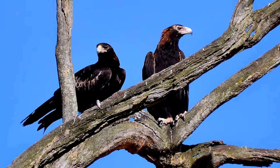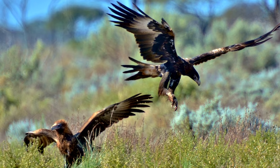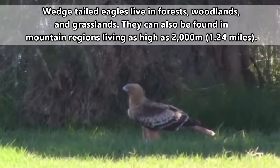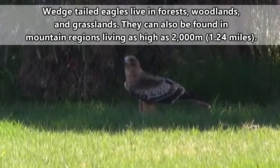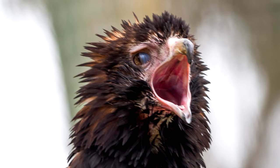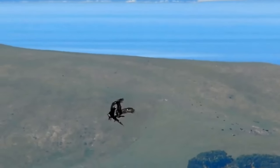Wedge-tailed eagles mate for life, and may or may not seek out a new mate if a previous mate has died. They live in most environments of the Australian landscape, with the exception of more heavily urbanized areas, and they defend their territories during breeding months by making display dives. Diving is also their way of flirting.